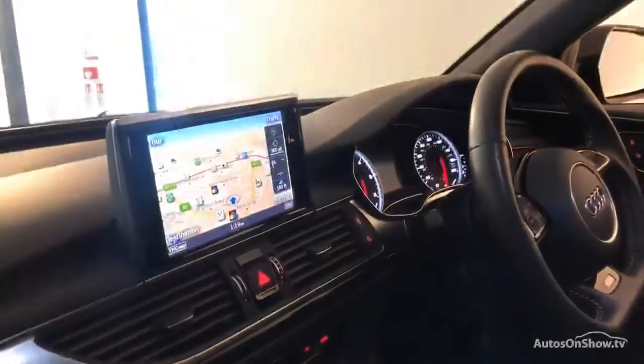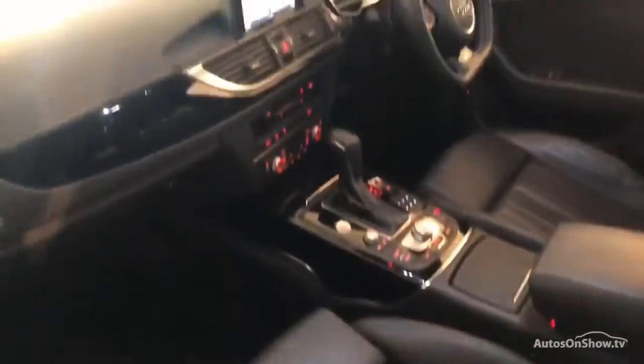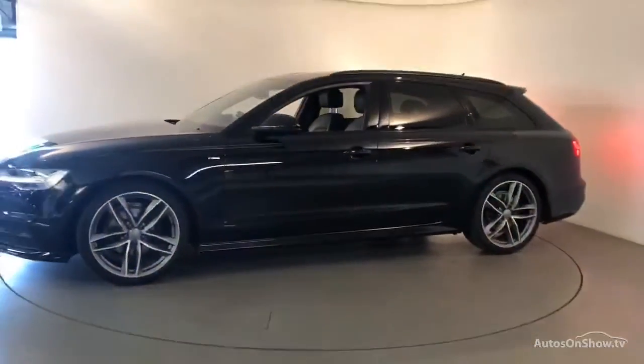A 12-month warranty including roadside assistance is provided. Our dedicated approved used specialist team are on hand seven days a week, while our team of business managers are here to provide assistance on a range of simple financing options tailored to suit every individual.